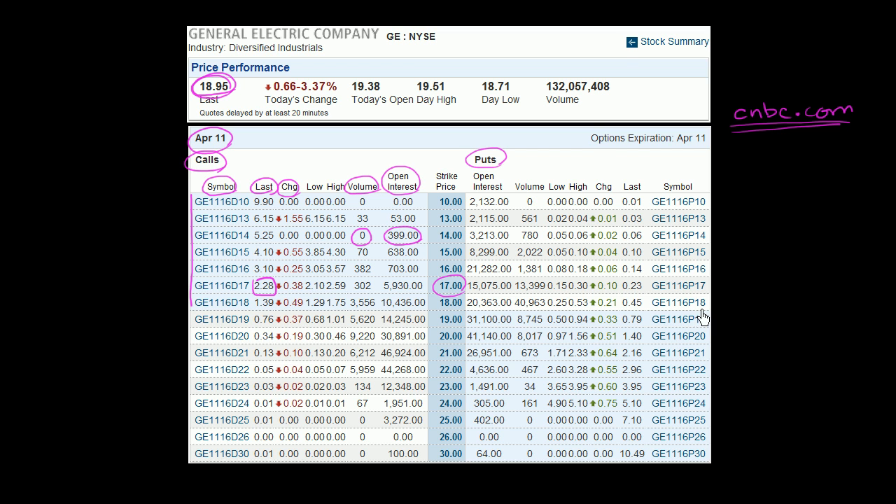The put options that are in the money are the ones that have a strike price above the current trading price. If I had a put option with a $20 strike or exercise price, that means I could go out into the market today, buy the stock for $18.95, and then immediately sell it for $20, making an immediate $1.05 profit. You can see that the option is trading for a little bit more than $1.05 because of the optionality.